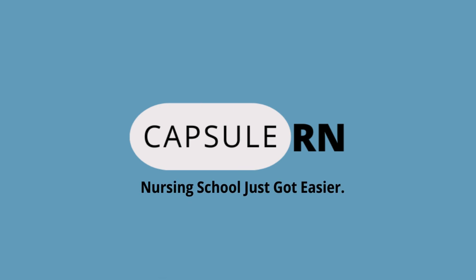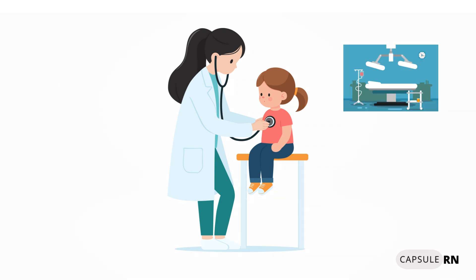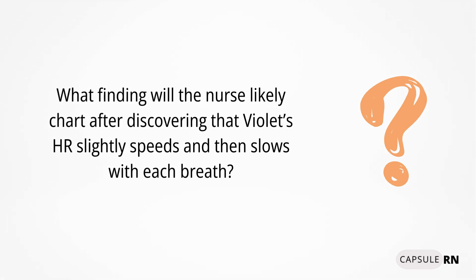Welcome to CapsuleRN, where nursing school just got easier. Meet Violet, a three-year-old female patient at the local surgery center. She's about ready to have her tonsils removed, and the nurse is listening to her heart rate. What finding will the nurse likely chart after discovering that Violet's heart rate slightly speeds and then slows down with each breath?